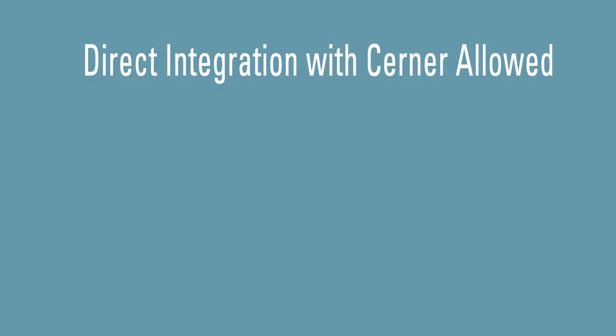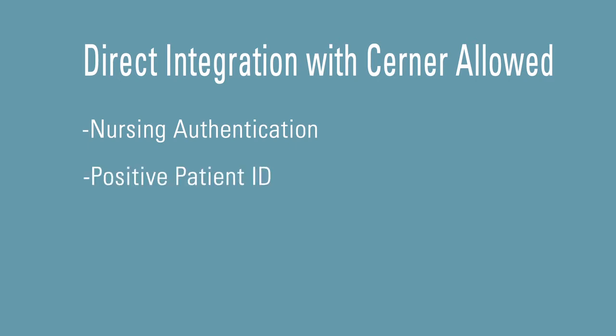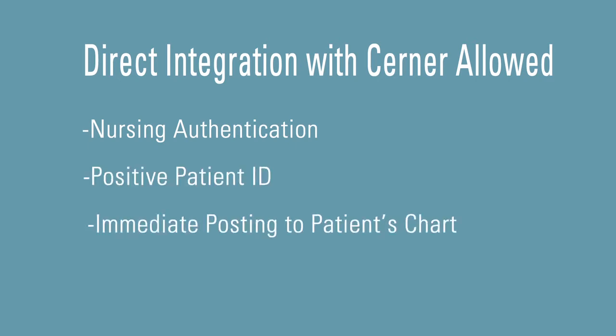That led us to our current state: Welch Allyn Connex vital signs devices integrated with the Cerner VitalsLink implementation — the Vitalogy monitor, connectivity engine, and device adapter all in one. Direct integration with Cerner allowed us to configure the device to complete our desired workflow with nursing authorization, positive patient ID, and immediate posting to the patient chart.